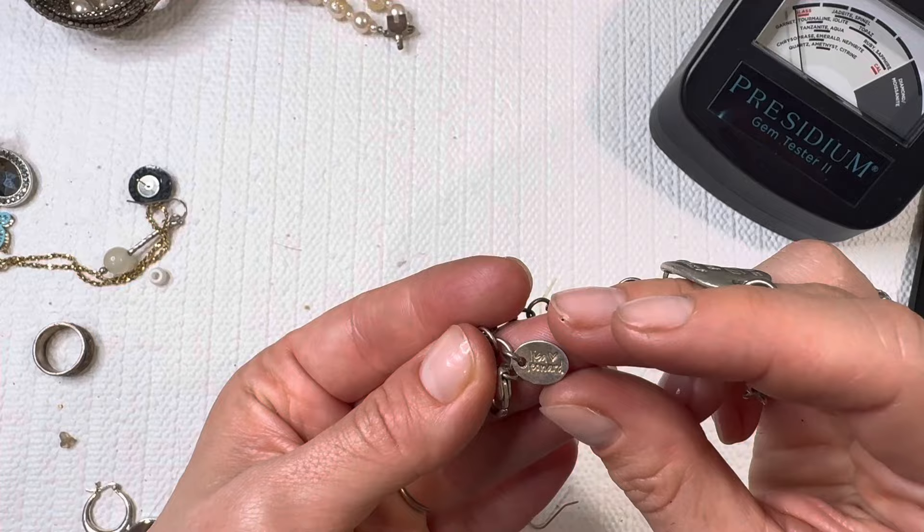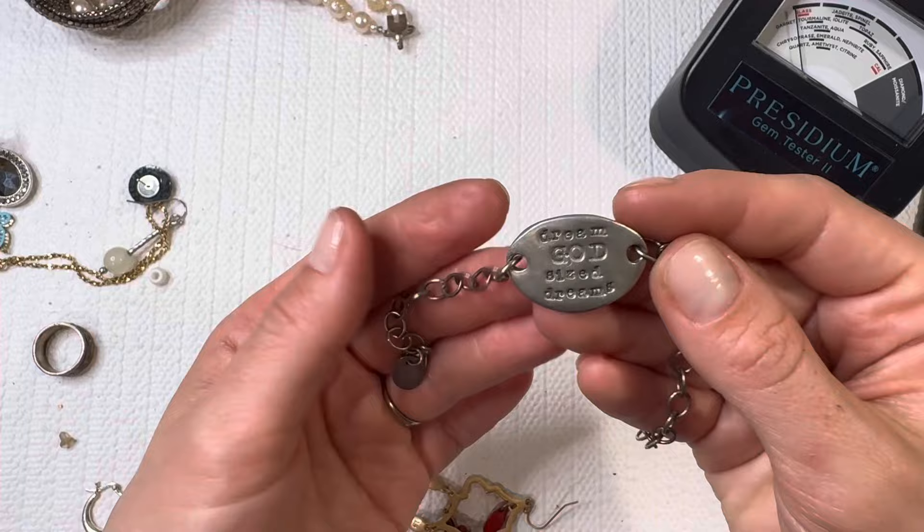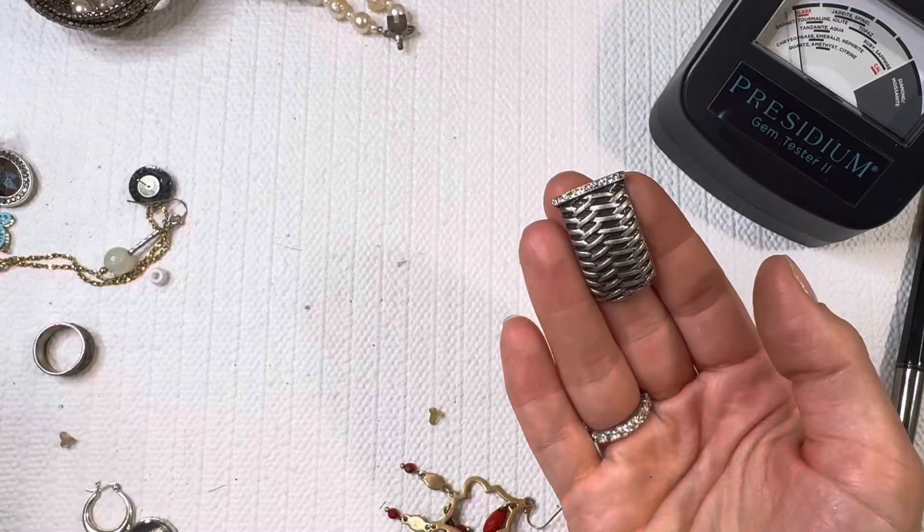Lisa Leonard — 'Dream God Sized Dreams.' I'll do that one for one dollar. Broken bits here, so we're coming down to the bottom — all my favorite little pieces.